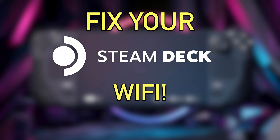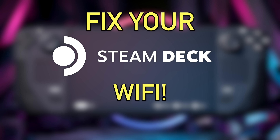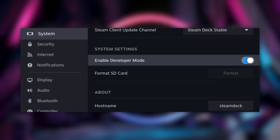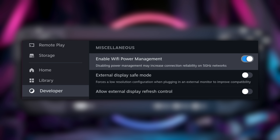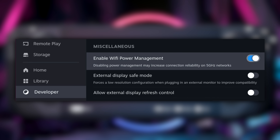The first thing you're going to want to do on your Steam Deck is fix your Wi-Fi speeds. You've probably noticed that your Steam Deck downloads a lot slower than other devices on your network — gaming PCs and PS5s included. There's an easy fix: turn on developer mode in the settings, and once you do that there will be a developer menu option. Go in there and there should be a toggle for Wi-Fi power management — it even says it improves speeds on 5 GHz networks.